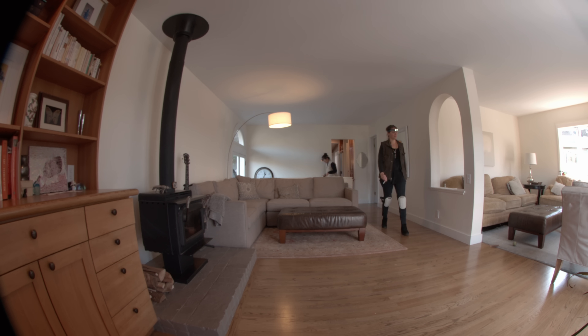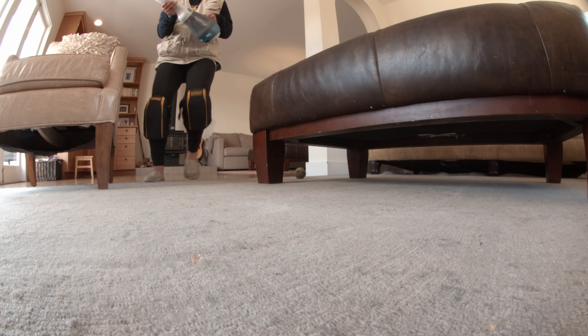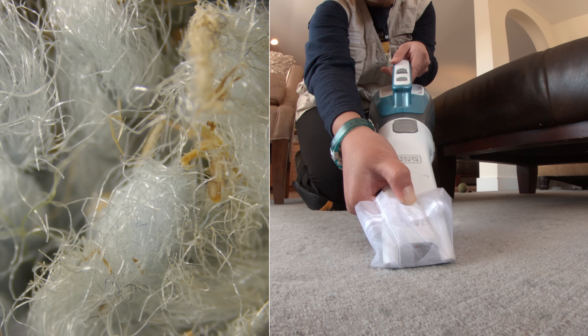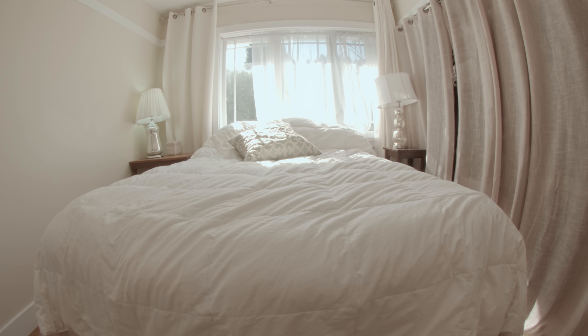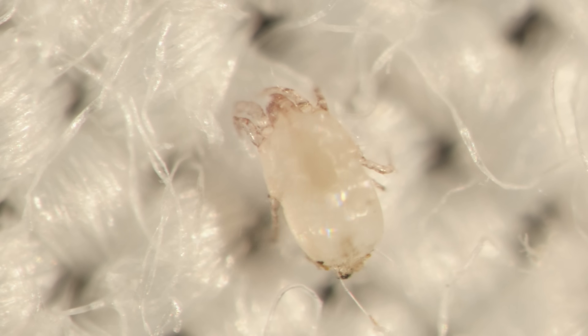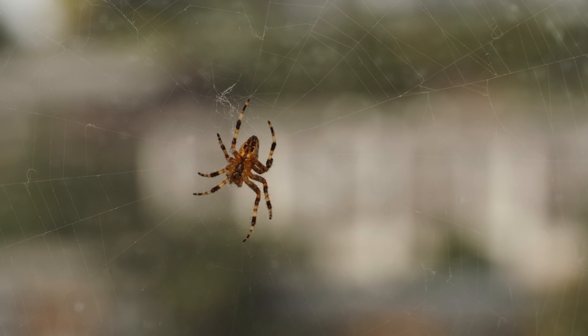Researchers at the California Academy of Sciences in San Francisco collect and study house dust to find out what exactly makes up this micro-universe. Even the cleanest homes are teeming with tiny, almost invisible roommates — and even more so if you have pets or kids or live on the ground floor. Most homes have over a hundred species, no matter how often you vacuum.